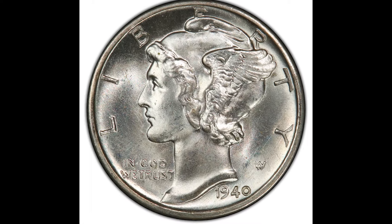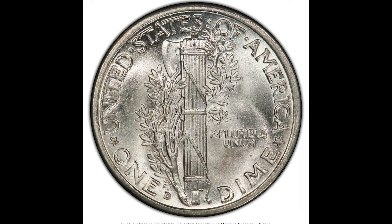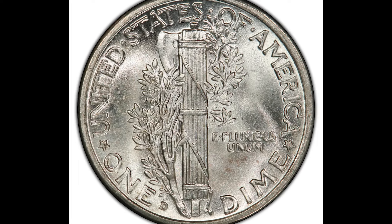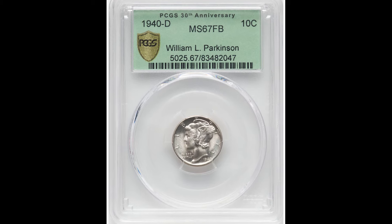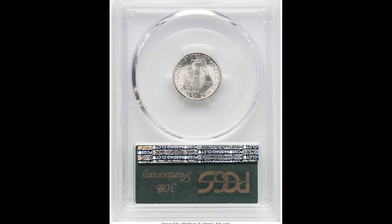So up first, we have a 1940-D 10-cent Mercury Dime. The allegorical figure on the front of the coin is actually Lady Liberty. A lot of people confuse her with the Greek god Mercury, hence the nickname the coin has.